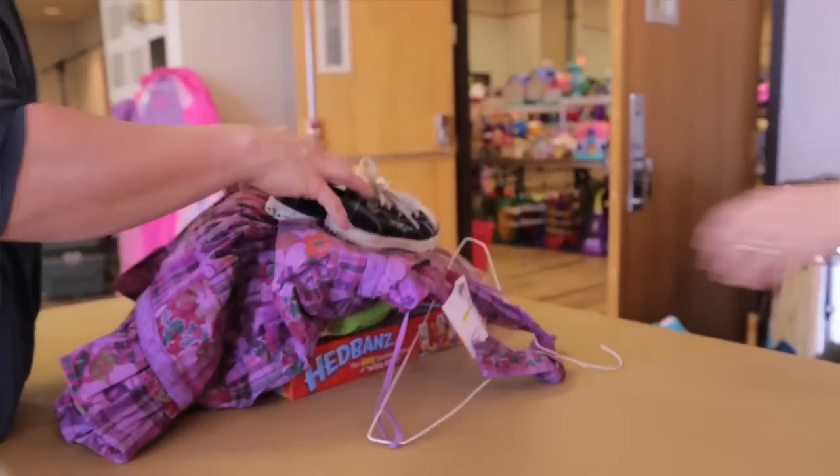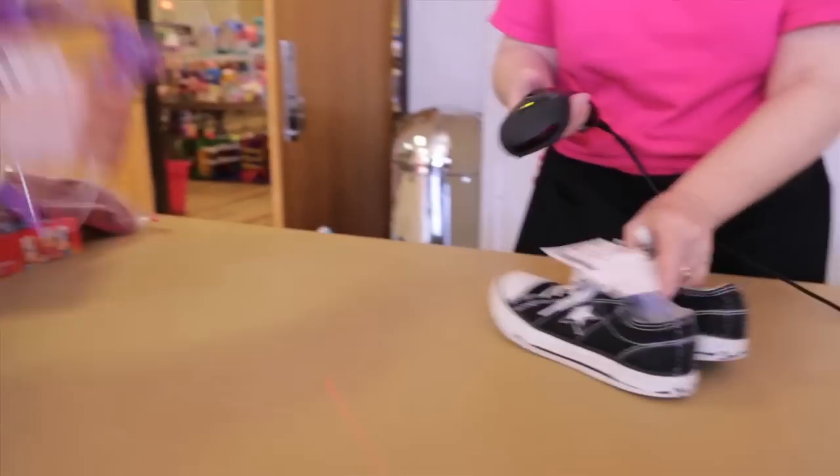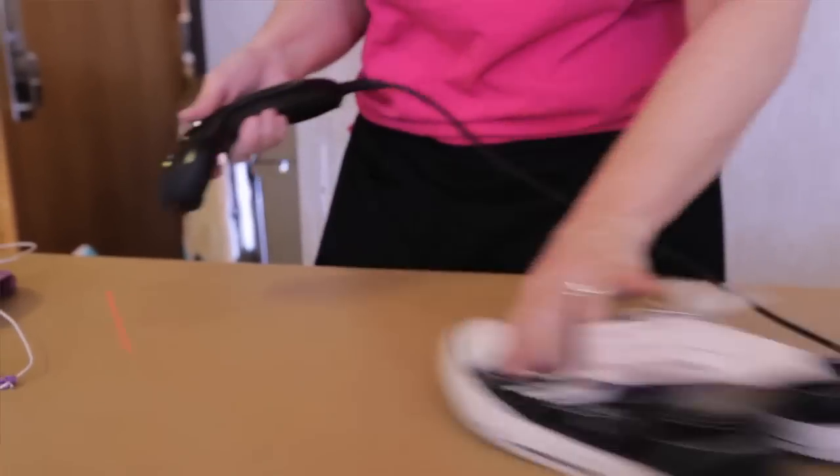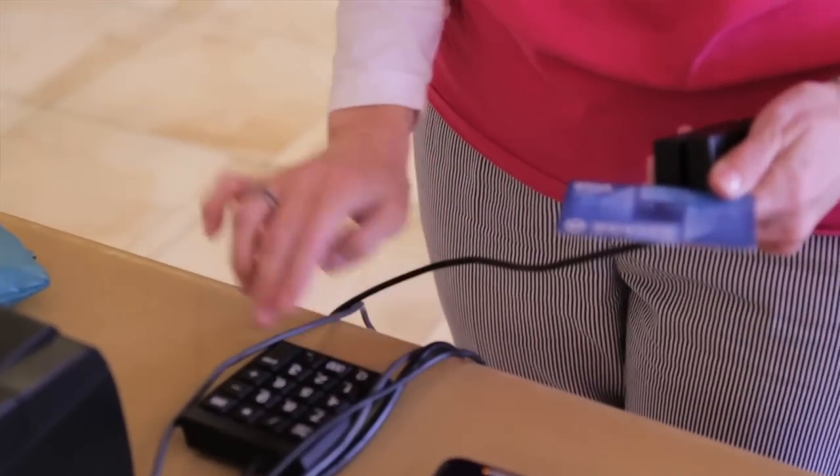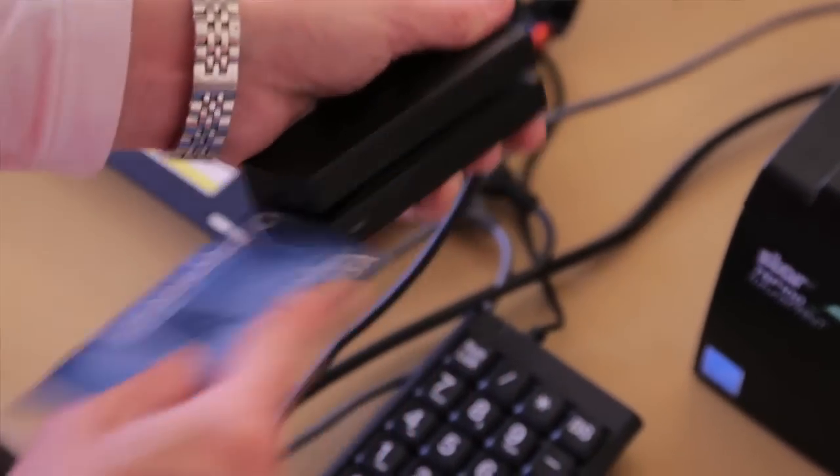Our checkout process is very easy to go through. Go through our scanning station to have your items scanned. Our volunteers will print a receipt and send you on to pay with either Visa and MasterCard, or we accept cash and check.